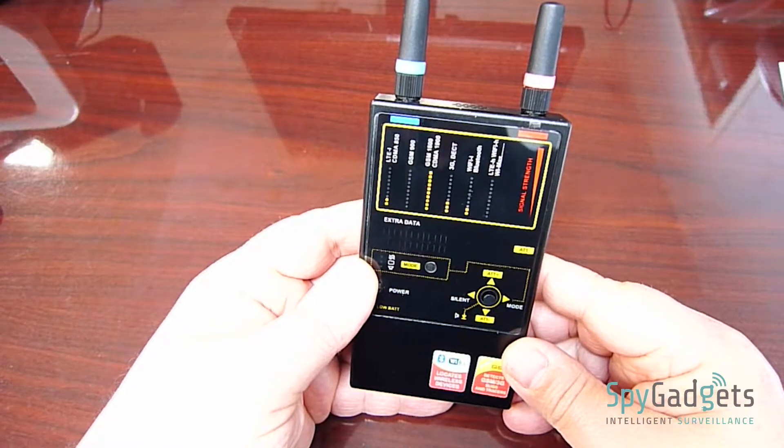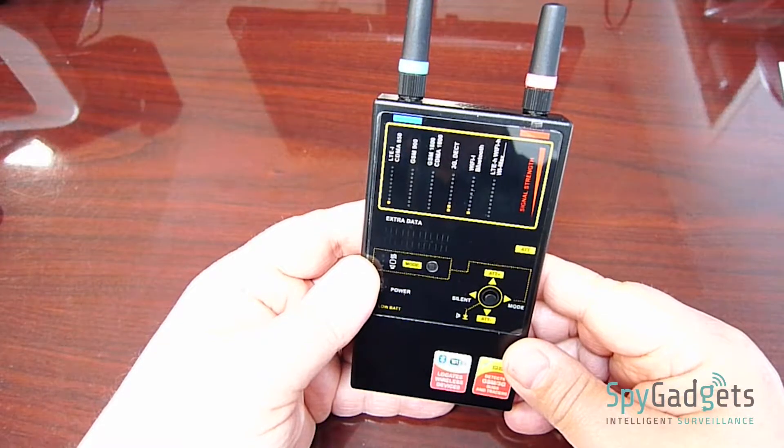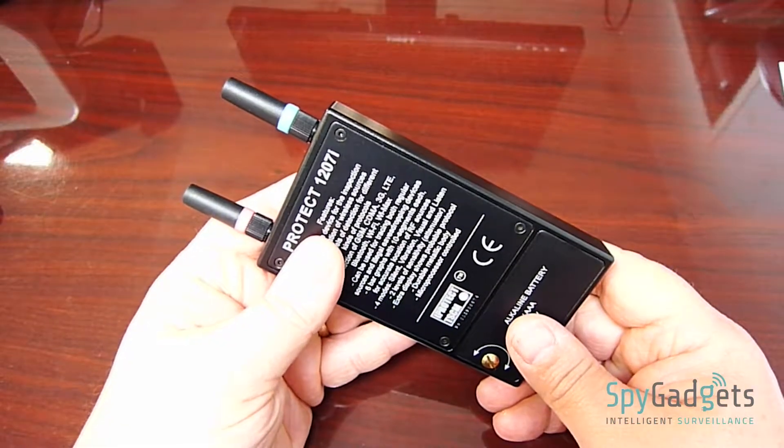This is the 1207i multi-frequency bug detector from spygadgets.com. At $795, this unit is primarily for law enforcement and military use.